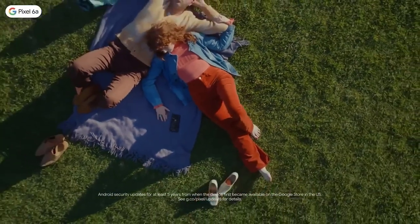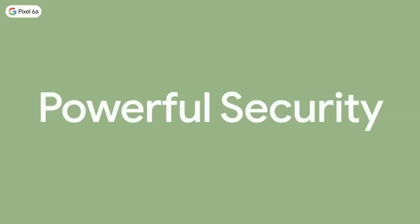Holiday shoppers should also take note that its sturdy build and affordable price point also make the Pixel 6a one of the best smartphones for kids.